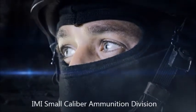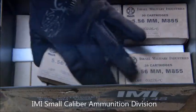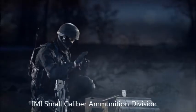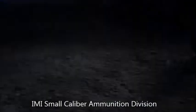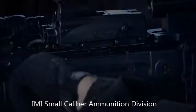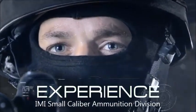It could happen at any moment. The order is given and your troops set out on a mission, their lives at risk. They put their trust in you and in your decisions. They depend on their weapon and on every cartridge, confident that their weapon and ammunition will get the job done and will enable them to complete the mission and return home safely. But this cannot be taken for granted.